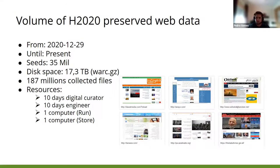The collection is not closed yet, but we have some numbers. This collection runs from 29 December 2020 until the present. We have stored 7.3 terabytes of information so far, corresponding to 187 million collected files. The resources used were 10 days of digital curator work, 10 days of engineer work, one computer to run the crawl, and one computer to index the information.